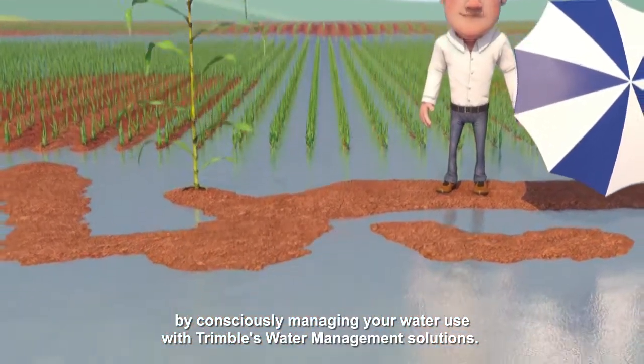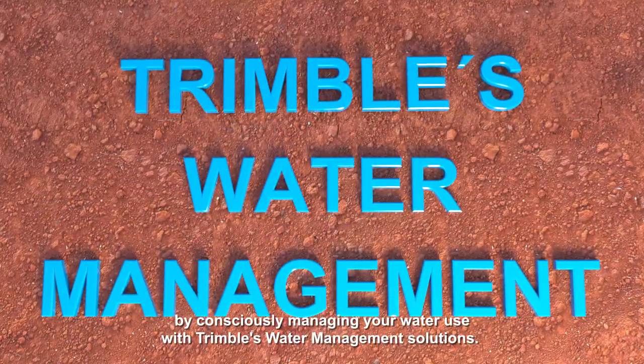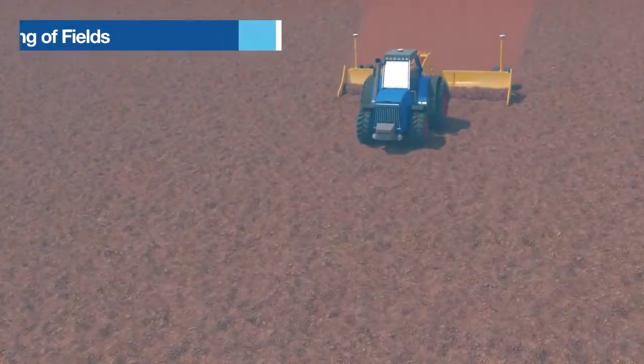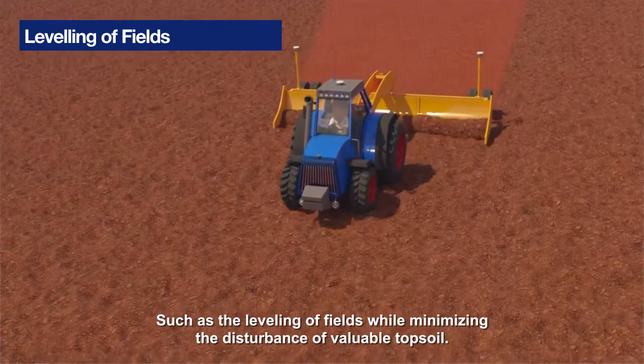In a practical way, by consciously managing your water use with Trimble's water management solutions. Trimble's water management portfolio contains simple but effective solutions, such as the leveling of fields while minimizing the disturbance of valuable topsoil.